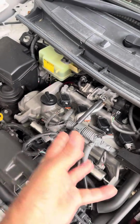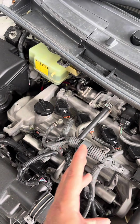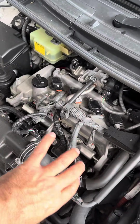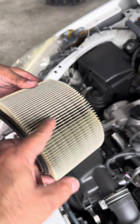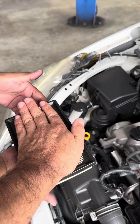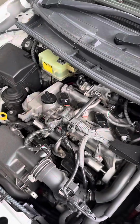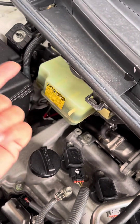Hybrid vehicles typically use Atkinson cycle engines for better fuel and thermal efficiency. You still need to change the engine oil, and because it uses an engine, it also has an air filter that needs replacing. Additionally, injectors, spark plugs, and brake fluid all require servicing. Brake fluid is hygroscopic — it absorbs water — so it must be replaced periodically.